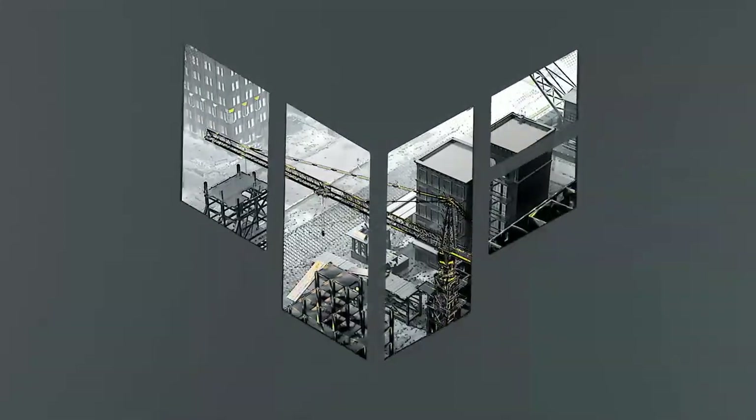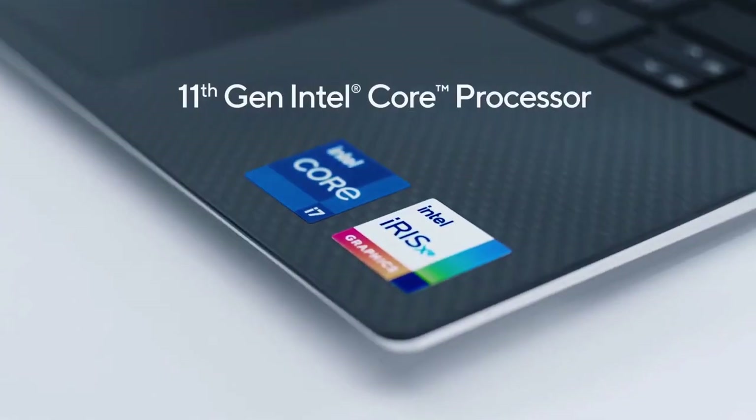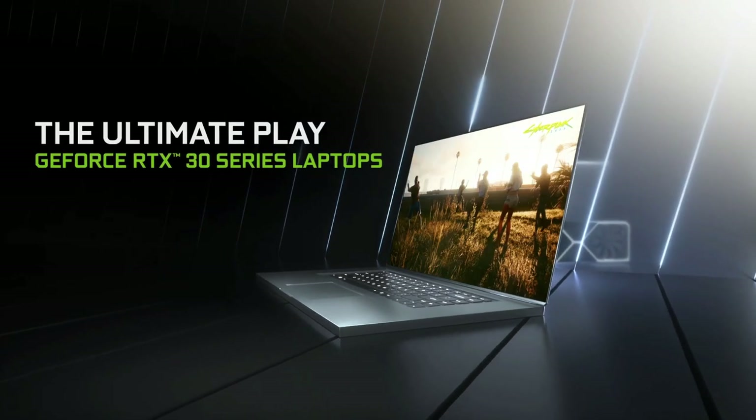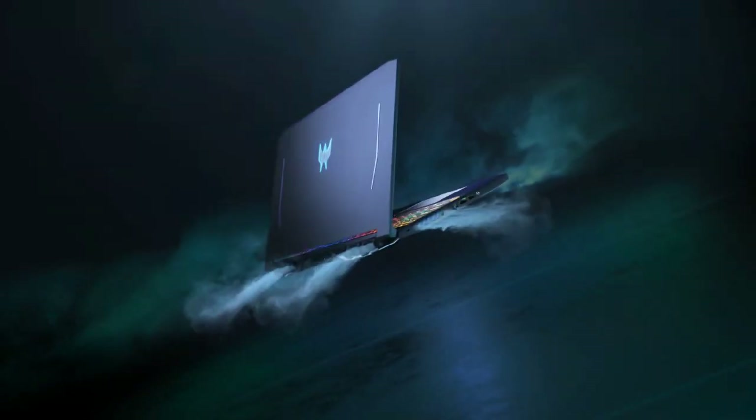The Asus TUF Dash F15 2021 was recently launched with top-notch specs like Intel's 11th gen processor and 3000 series RTX cards and many more. But can this new beast from Asus beat the old trustworthy Acer Helios gaming laptop? Let's find out.